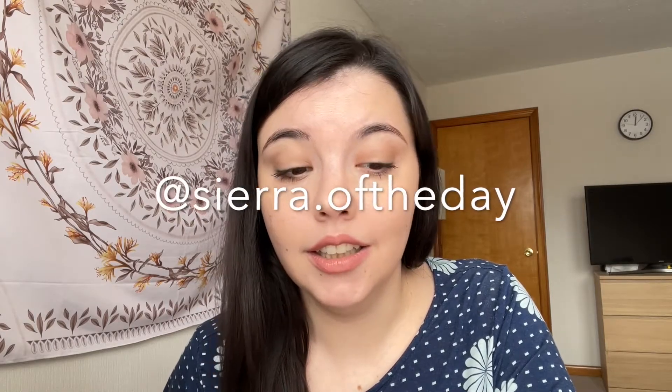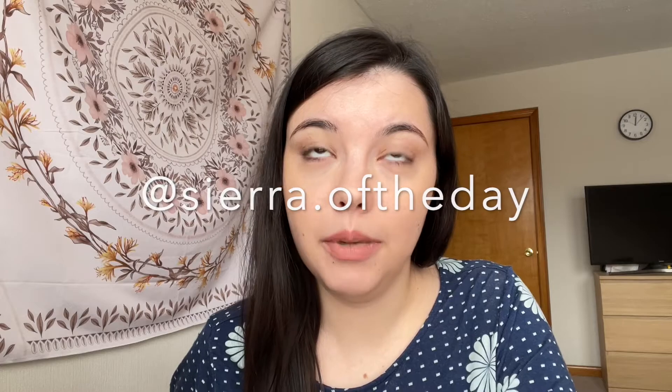That is it. If you watched this all the way to the end, thank you so much for watching. I tried really hard to actually look at the camera and not my own face, so hopefully I did okay. Follow me on Instagram — I really like talking to people on Instagram and I have a really good group of people there. My Instagram is Sierra.oftheday. Thank you so much for watching, and I'll see you next time.